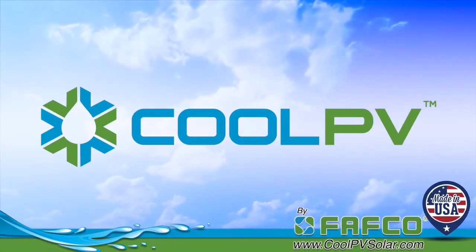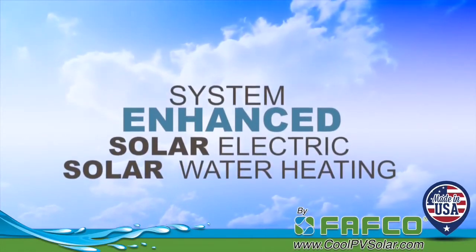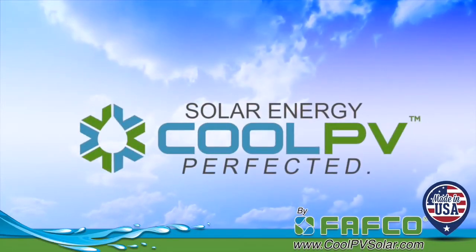CoolPV truly is the enhanced solar electric and solar water heating system that gives you the best of both worlds. CoolPV — solar energy perfected.